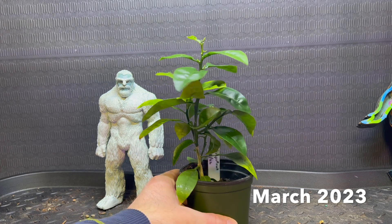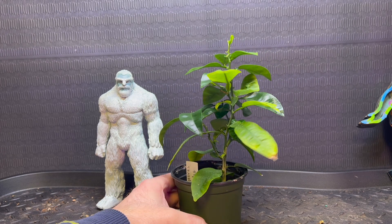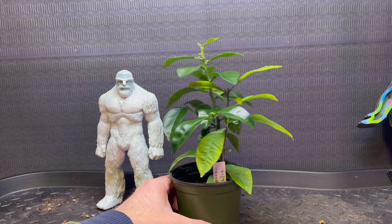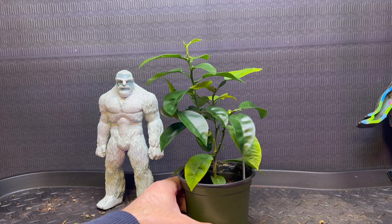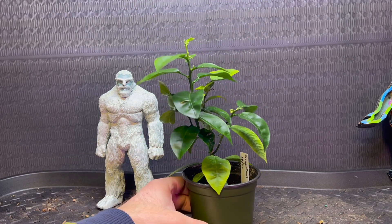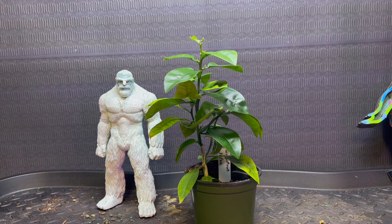March 23rd, 2023. Grapefruit's putting on new growth every day. I think I'm going to try to up-pot this thing — not do a real root pruning, just need to up-pot it.